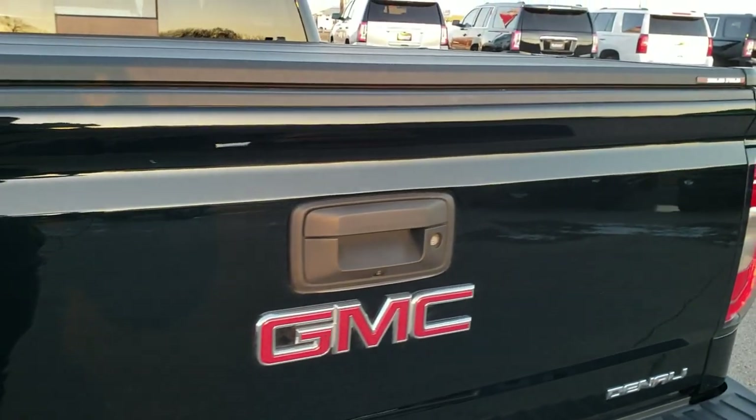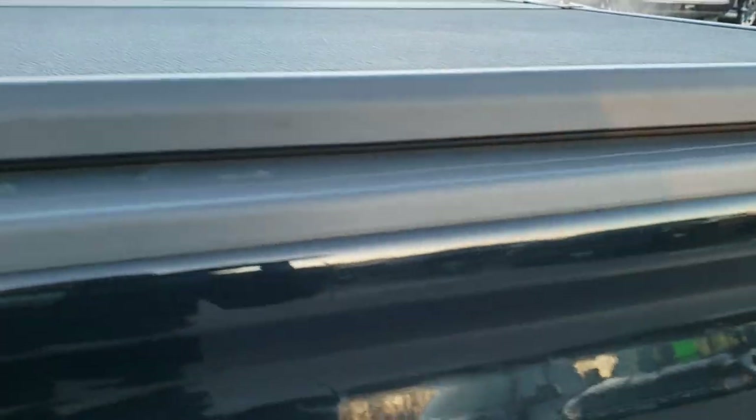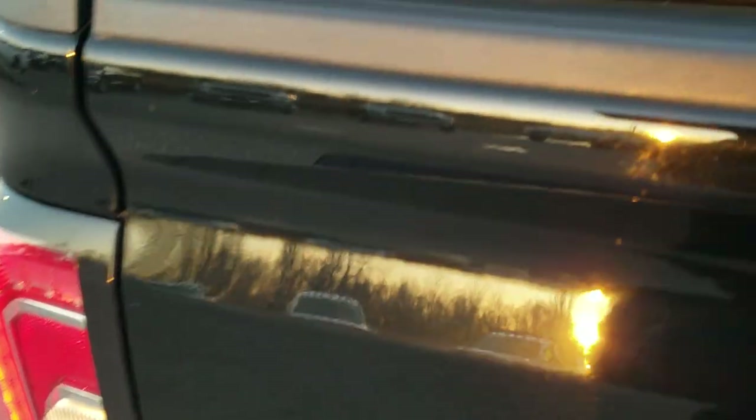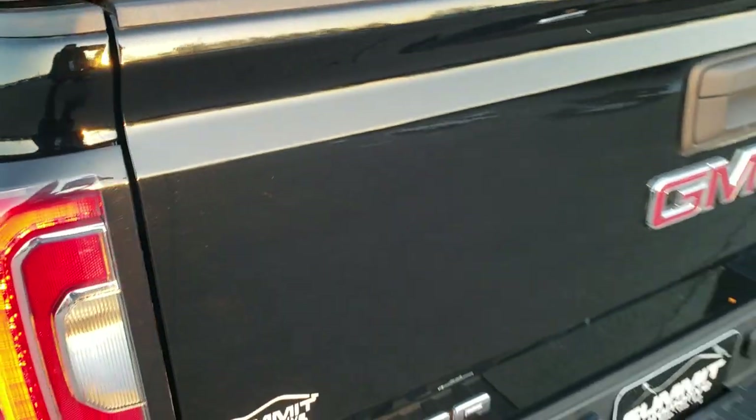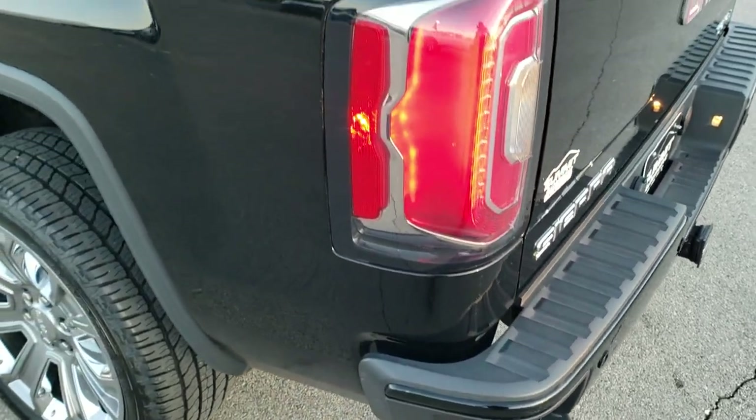The tailgate is very nice and clean and it does come with an X-Tang solid fold tonneau cover. It appears to be frozen or locked — it's about 14 degrees out today — but it does open and it has a very nice clean bed in it.